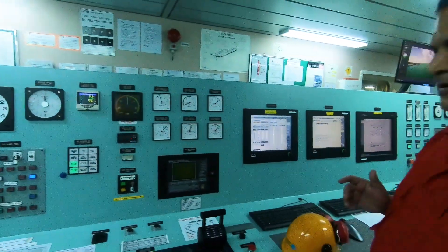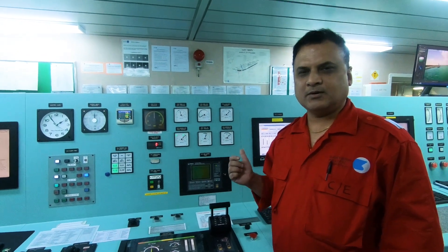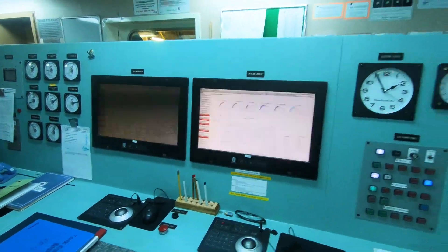Once the propeller clearance is received from the bridge, we will then proceed to the bottom platform where we will engage the main engine turning gear and do the necessary turning.